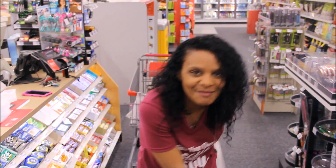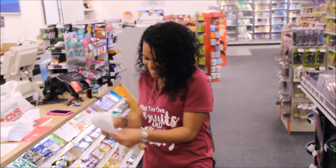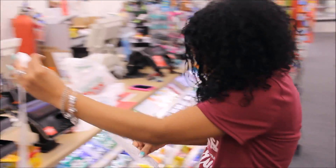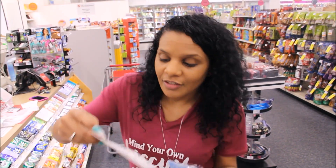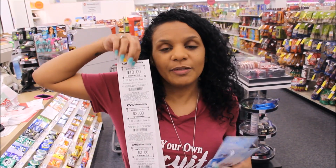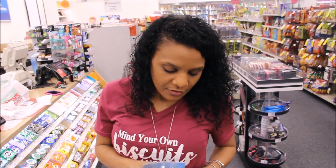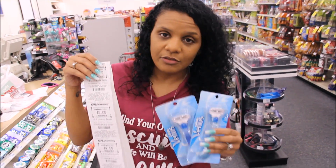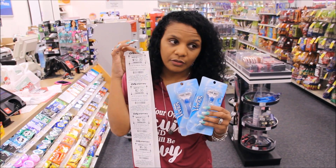Took one for the team and it worked! The ten dollar Extra Buck did print for the razor deal — so that was a close one, I'm glad it printed. So if you have a CRT to do this deal, it'll be even better and a really good money maker. I didn't have a CRT so they come out to about 49 cents a piece for me after the Extra Buck back.